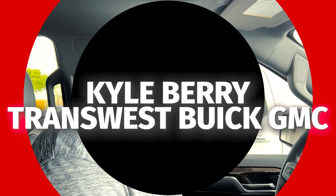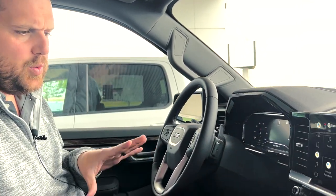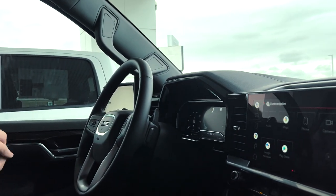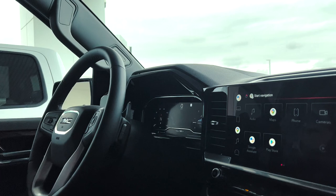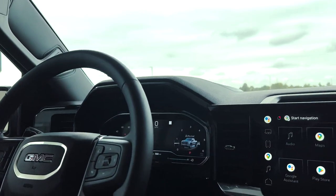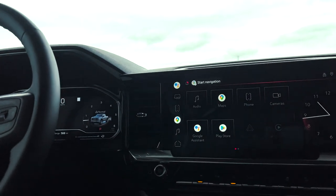Welcome back to TransWest Buick GMC. My name is Kyle. Today I want to go over the new infotainment system and gauge cluster on the new refresh on the 2022 GMC Sierra 1500s. We're sitting in an Elevation Premium Plus package, so it might look a little familiar from the previous video, but today I really want to focus on this new infotainment system.